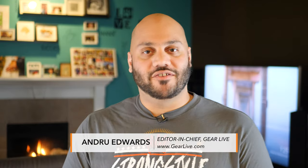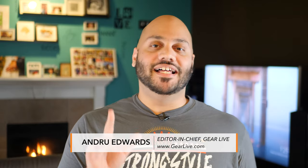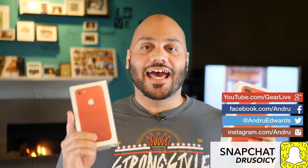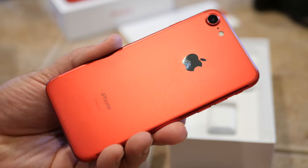What's going on Tech Squad? Andrew Edwards here, Editor-in-Chief at GearLive.com. I've been hearing a lot of comments from you guys about the new Product RED iPhone 7 and iPhone 7 Plus models. The biggest comment I've been hearing is: why did Apple make them with white glass fronts instead of black glass?